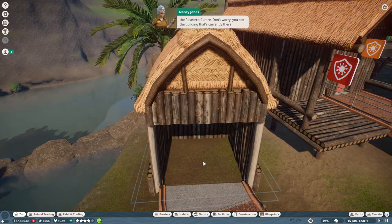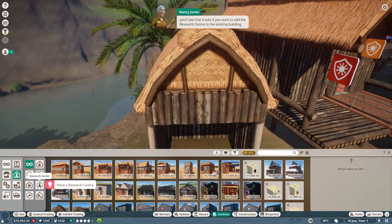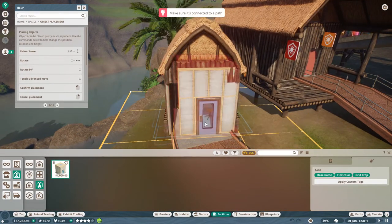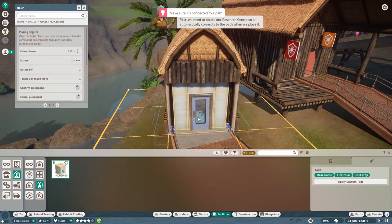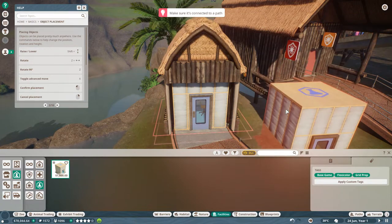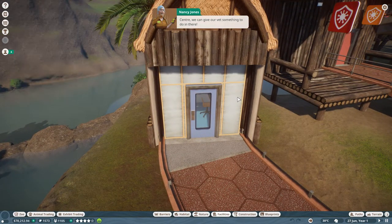There's an empty shell building where we can put the research center. The building currently there is a hollow shell, so we're able to place our new building inside of it. Select the research center for placement and hover over the shell - it asks if you want to add the research center to the existing building. Click to add it, but first we'll need to rotate our research center so it automatically connects to the path when we place it. Splendid work!